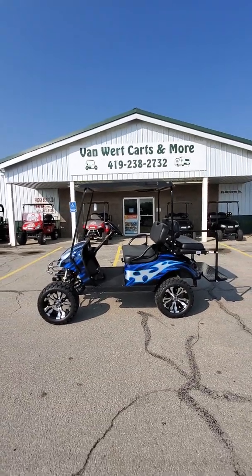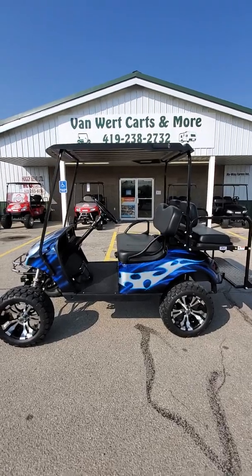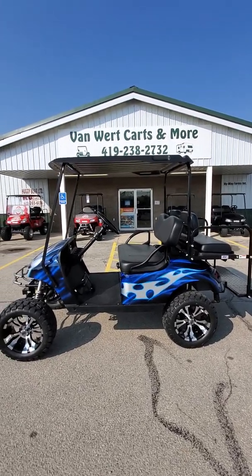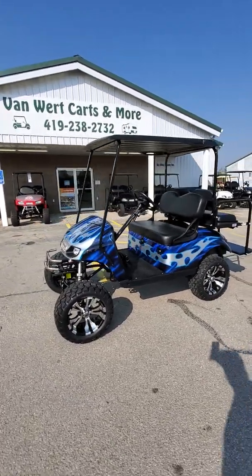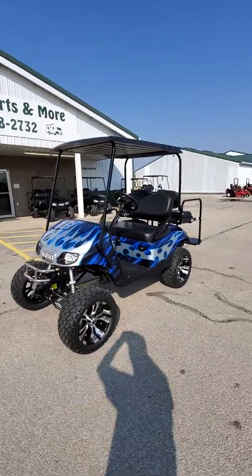Looking at a gorgeous 2015 EasyGo TXT gas golf cart with a 13.5 horse Kawasaki gas engine that does have the black and blue with silver tribal print on the body.